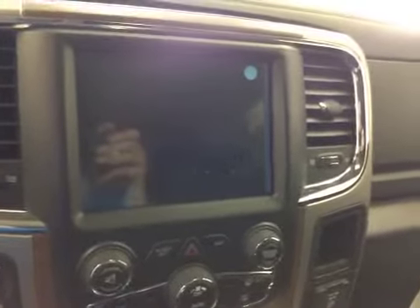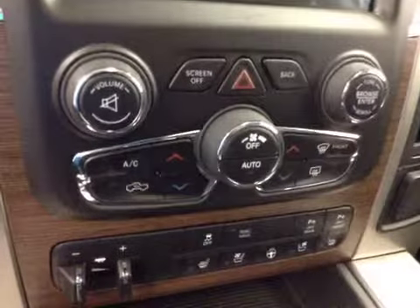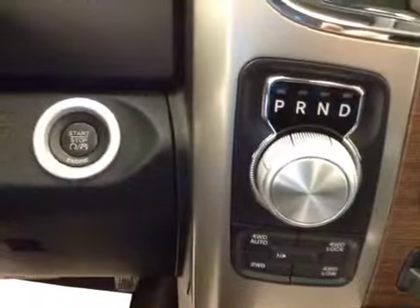Hands-free communication, cruise control, power tilt sunroof, power sliding rear window, touchscreen AM FM radio with CD player, auxiliary USB and HDD hard drive capabilities. It also has navigation and backup camera, dual zone climate controls, four-wheel drive controls, and push-button start.